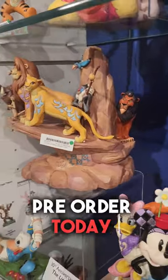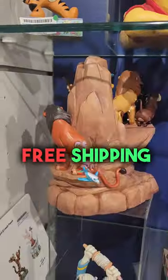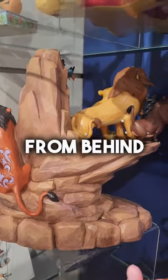You can pre-order this today, link in bio, and use the code ENCHANTING. You're going to save 10%, you're going to get free shipping, and this piece is just a work of art.